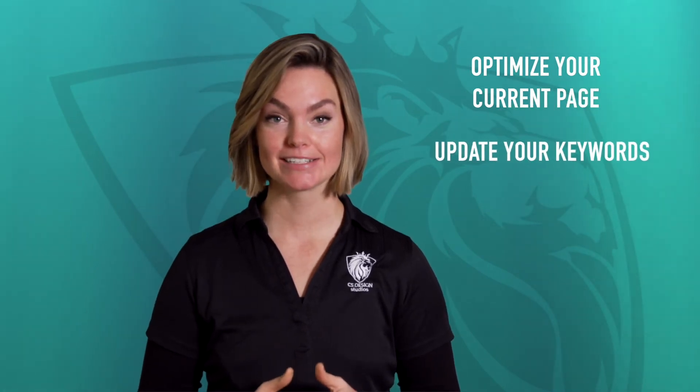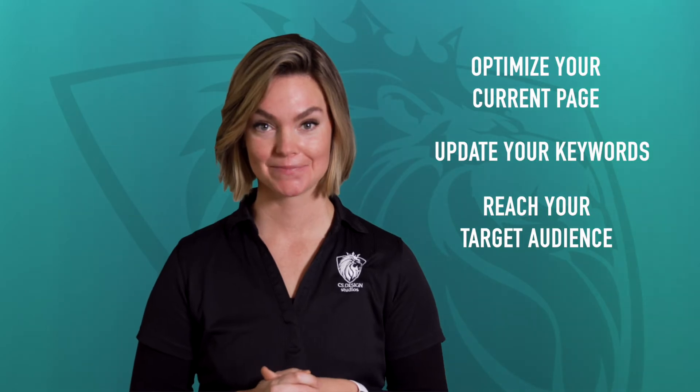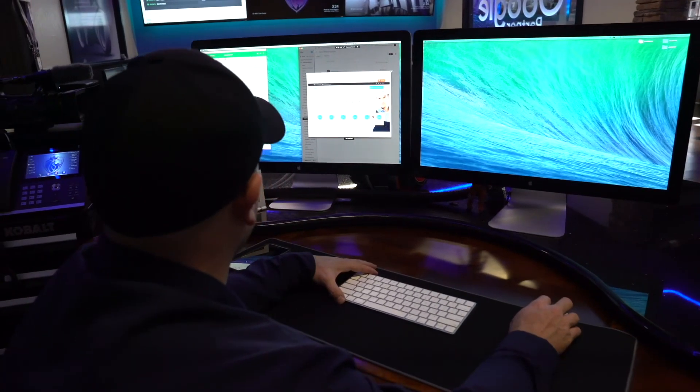We encourage you to be ready for this profile makeover by optimizing your current page, making sure your keywords are up to date, and your marketing efforts are actually reaching your target audience. At CS Design Studios, we have a team of digital marketing experts strictly dedicated to getting the most out of these Google tools for your business.